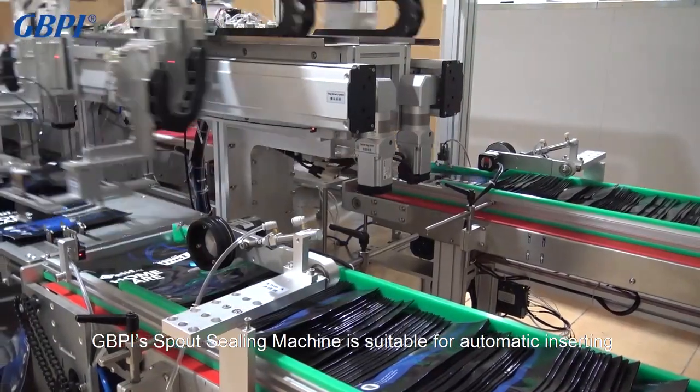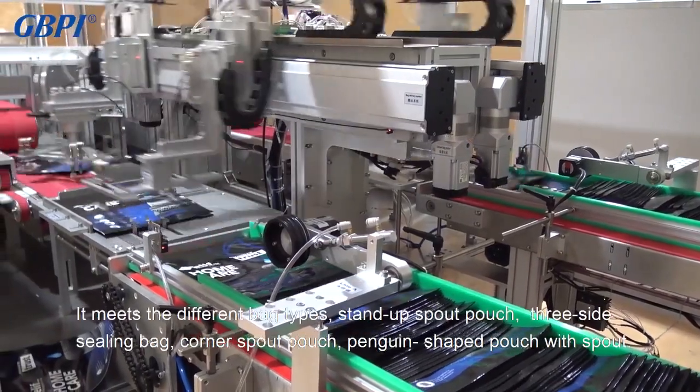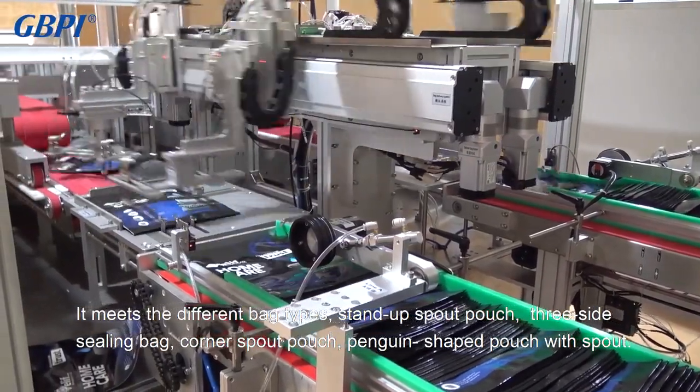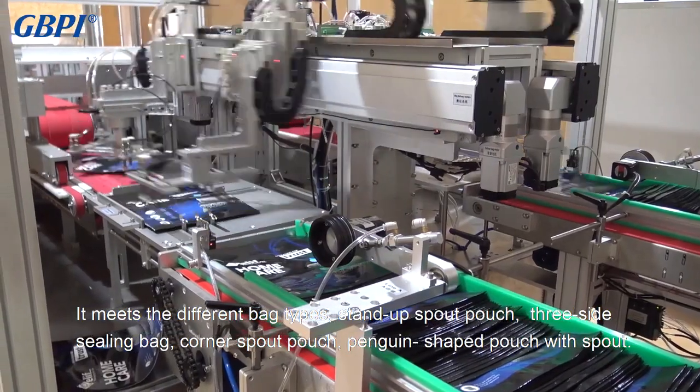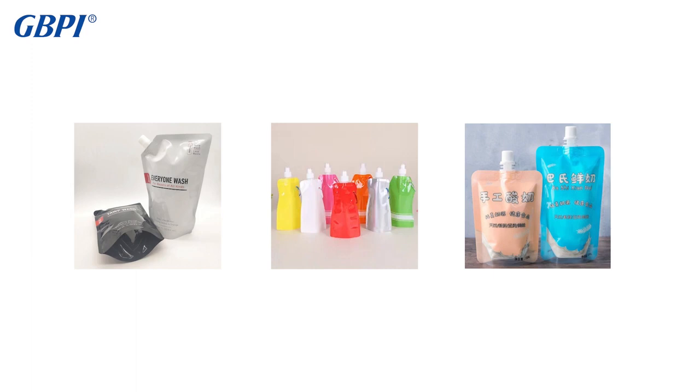GBPI spout sealing machine is suitable for automatic inserting and heat sealing of flexible packaging bags. It meets different bag types, including stand-up spout pouch, three-side sealing bag, corner spout pouch, and penguin-shaped pouch with spout.